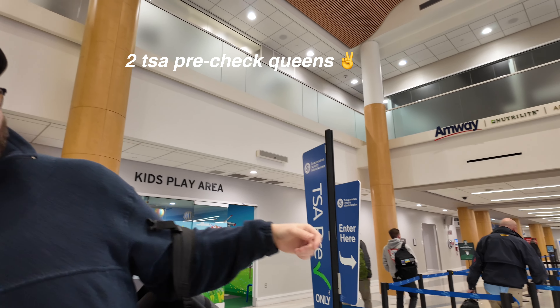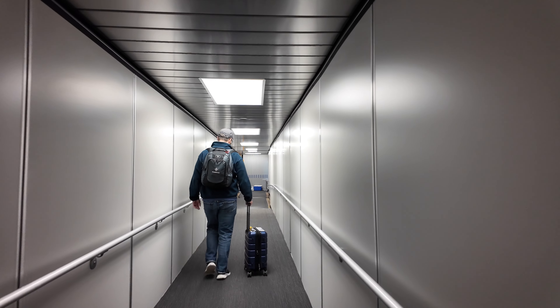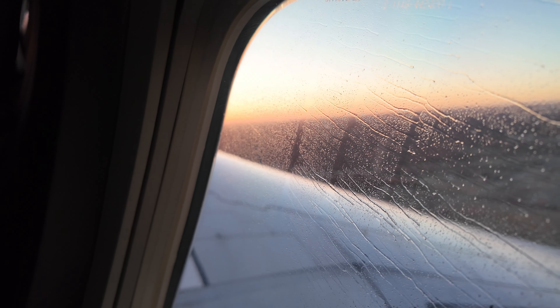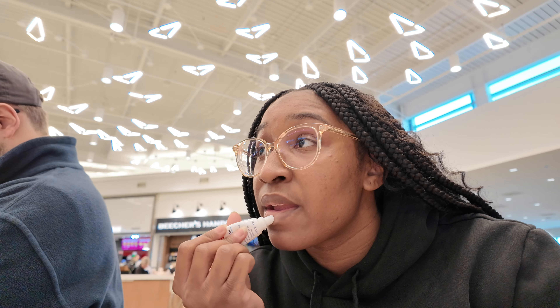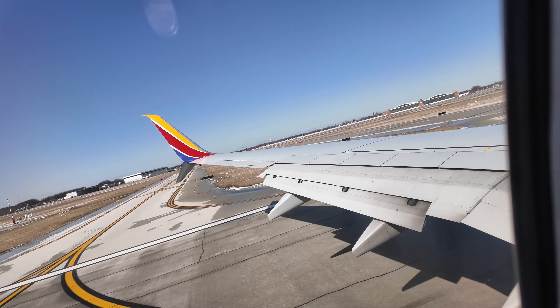We're going through security at Chicago Midway Airport. It's almost 7:30 and our flight leaves at 11:30, so we're going to be here for a hot minute.